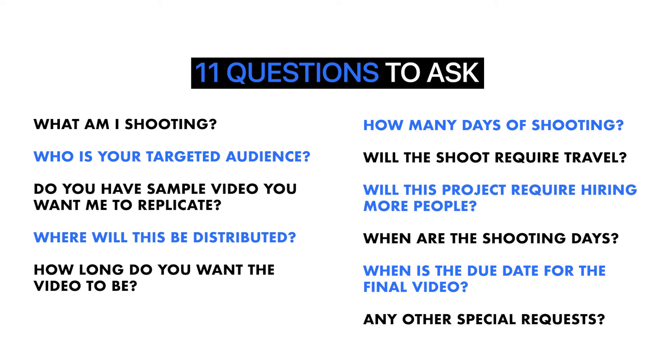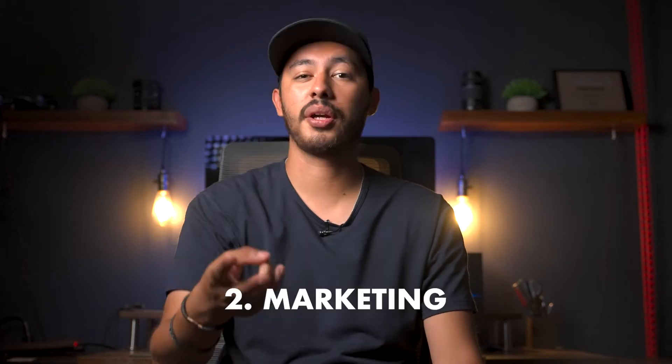Here is the list of questions I always ask my clients. You can pause it, screenshot it, and save it so that way when you're on your next discovery call, you could be ready to ask these questions to the client. Step 2 is marketing.